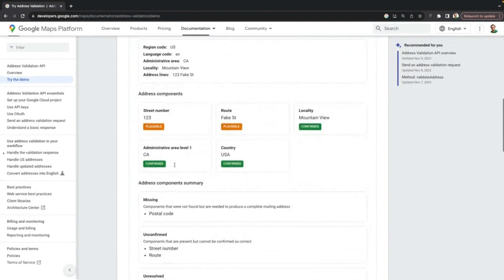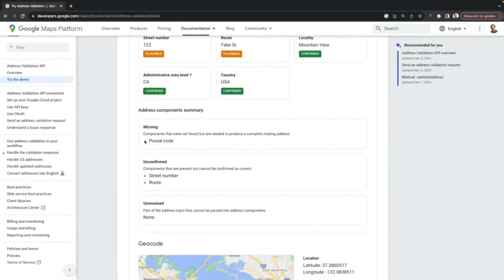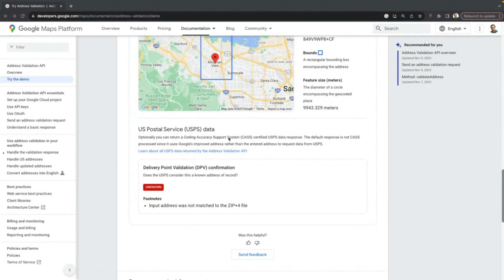Scrolling down, we see that it's broken down the various components of the address and attempted to confirm them individually. It has been able to confirm Mountain View as the city, California as the state, and the United States as the country. However, it was not able to confirm 123 as a street number or Fake Street as a route — but since they take the form of a street number and route respectively, it flags them as possible. It also flags that a postal code is missing. The address validation also provides geocoding — in this case geocoded to Mountain View but not the exact location. Looking at the USPS data, the address is shown as unknown and therefore not a deliverable location.